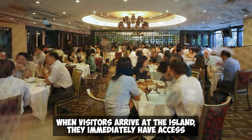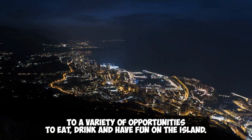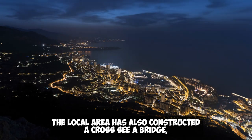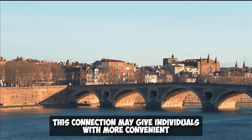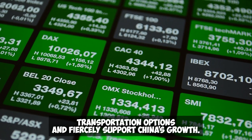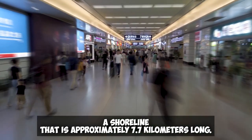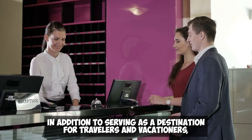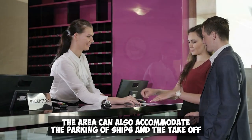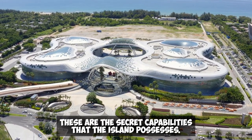When visitors arrive at the island, they immediately have access to a variety of opportunities to eat, drink, and have fun. The local area has also constructed a cross-sea bridge, an international cruise port, and a marina to connect it with Hainan Island. This connection may give individuals more convenient transportation options and support China's growth. The Pearl of the South China Sea Artificial Island also has a shoreline that is approximately 7.7 kilometers long and can accommodate the parking of ships and the takeoff and landing of airplanes.